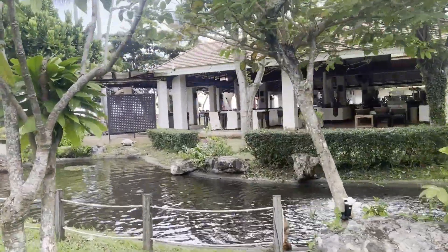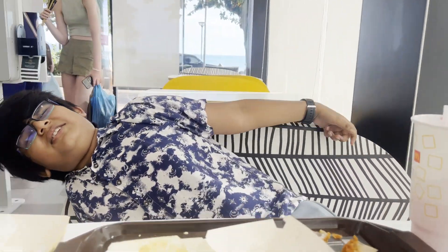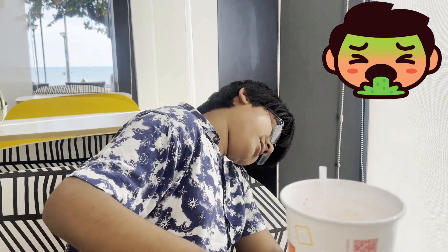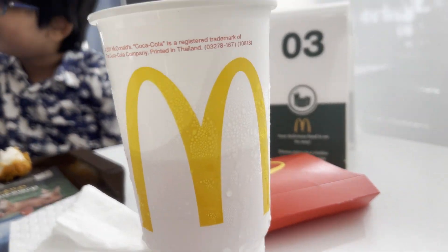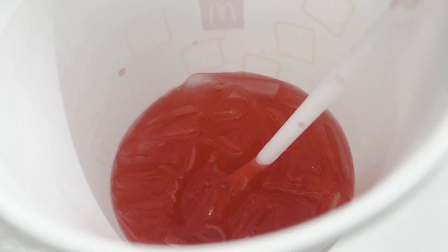I am at McDonald's trying Fanta strawberry flavor for the first time. Oh man, this tastes just like fixo syrup. It is so bad. I have noticed most people in Thailand like it. Double thumbs down.